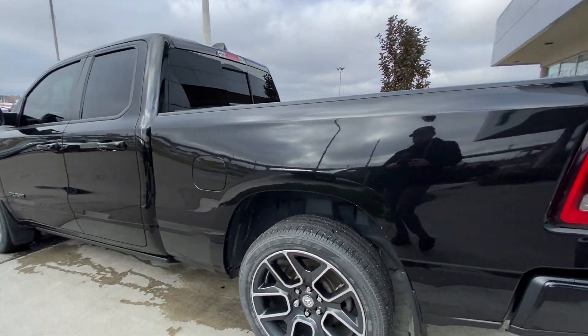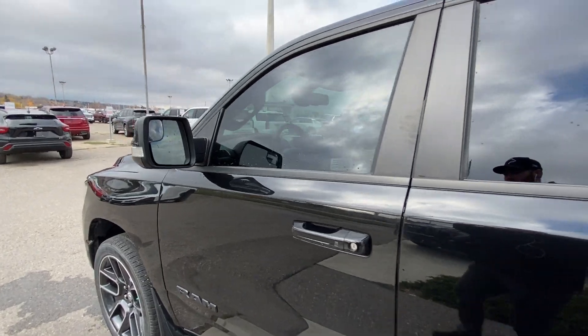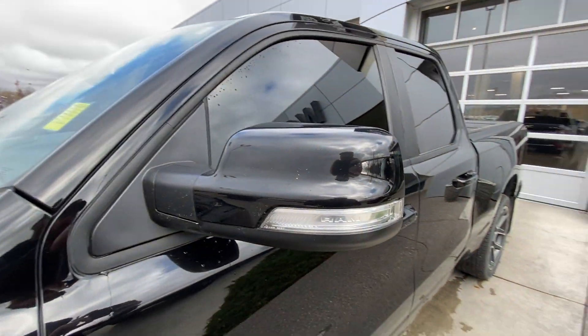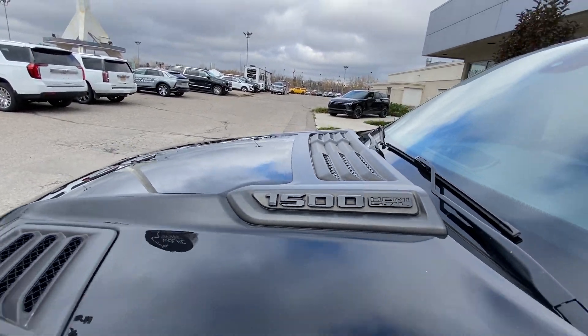Taking a look at the exterior of the Ram, starting off with the 22 inch wheels paired up with Goodyear Eagle Touring tires. Moving right along we have paint matched door handles, blacked out Ram badges on the doors, paint matched mirrors with LED turn signals, and 1500 Hemi 5.7L badging on the hood.